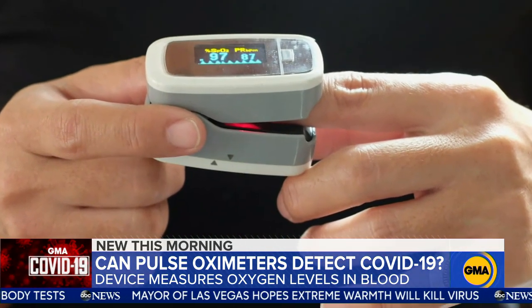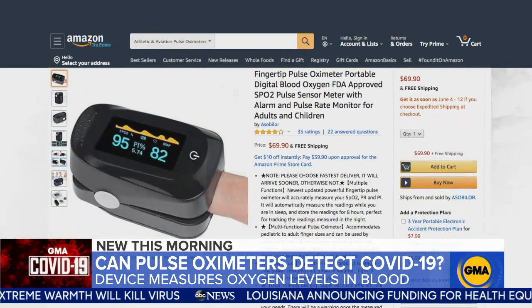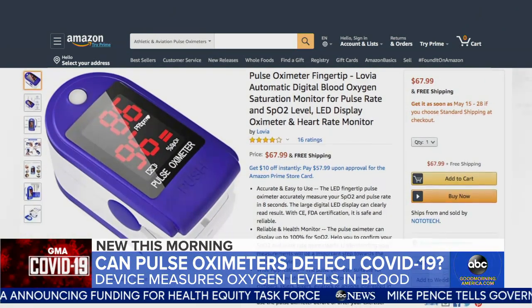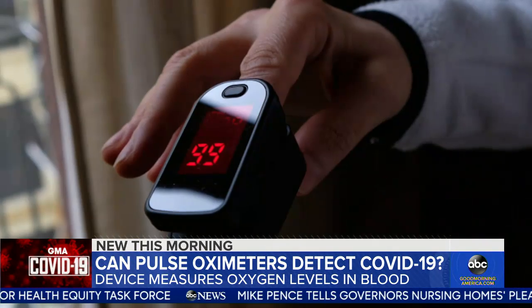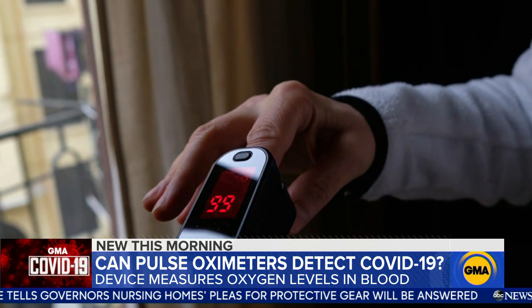This morning, questions about whether this small medical device you can buy on Amazon or pick up in a pharmacy could be useful in detecting COVID-19. A handheld pulse oximeter, or Pulse Ox, measures the oxygen level in your blood with a mere clip to the finger. Most people who are walking around who are very healthy have their number in the high 90s — 97, 98, 99 percent — and we consider that to be a normal number.